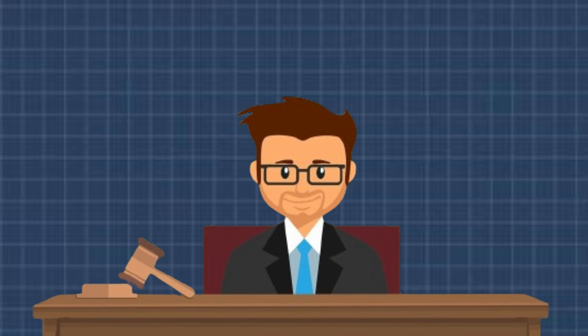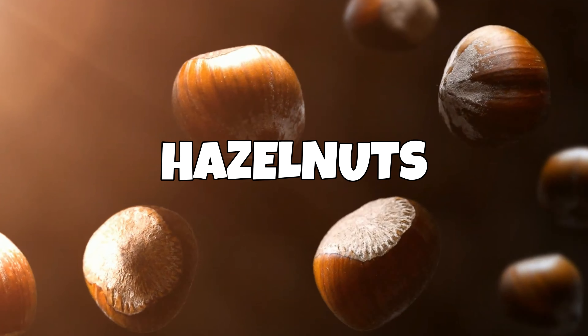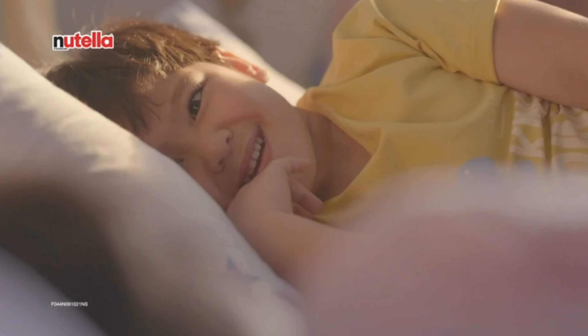The strategic decision to transition from Gianduiat to Nutella in the 1960s was more than a mere rebranding. It was a calculated move to position the spread as a marketable product with a distinct identity. And we can all agree that Nutella sounds more catchy and easier to pronounce. Now let's talk about what goes into Nutella. The main things are hazelnuts, cocoa, sugar, and palm oil. These ingredients work together to give Nutella its delicious taste.